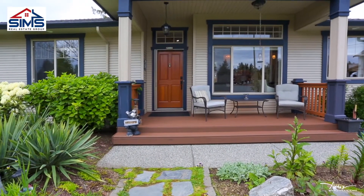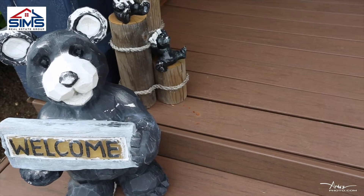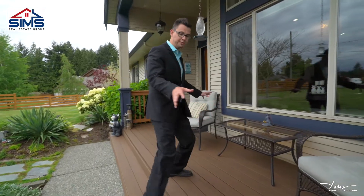This house has incredible curb appeal. Every facet of the property has been manicured and landscaped. We've got a beautiful composite deck.